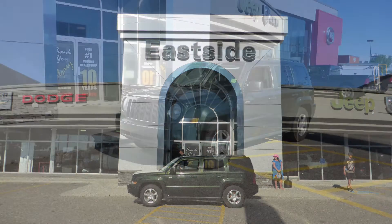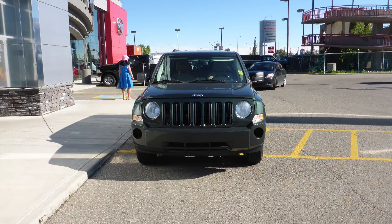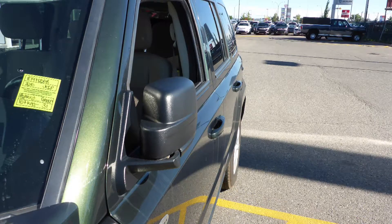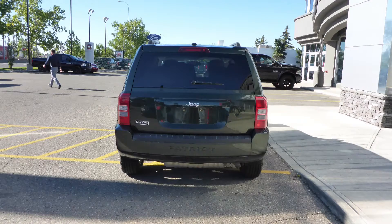Hi Brenda! This 2010 Jeep Patriot Sport comes equipped with a 2.0-litre engine and automatic transmission, power-heated manual folding side mirrors, halogen headlamps, 17-inch aluminum wheels, and a green exterior.